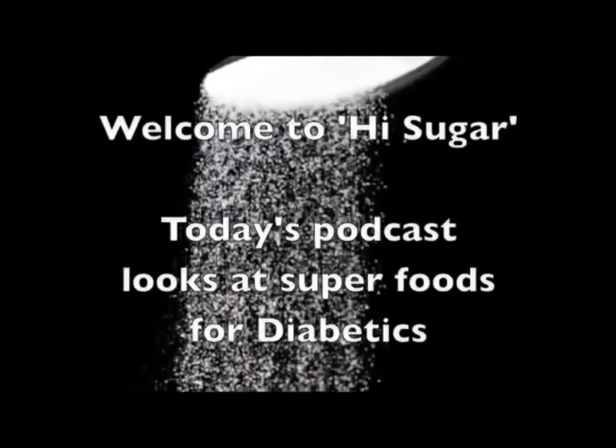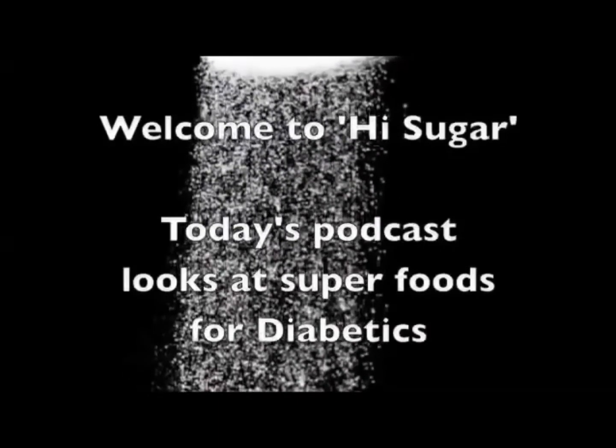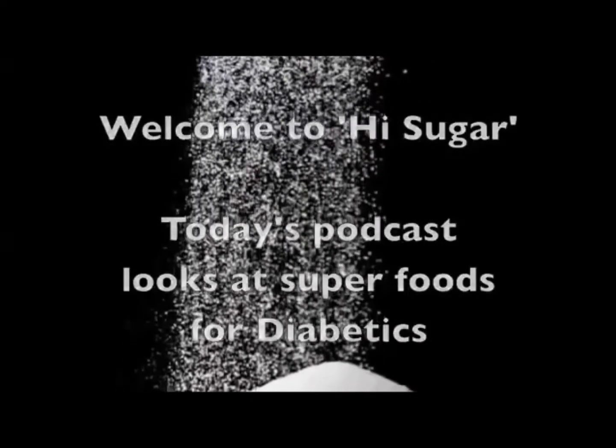Hello and welcome to High Sugar. Today's podcast looks at superfoods for diabetics.